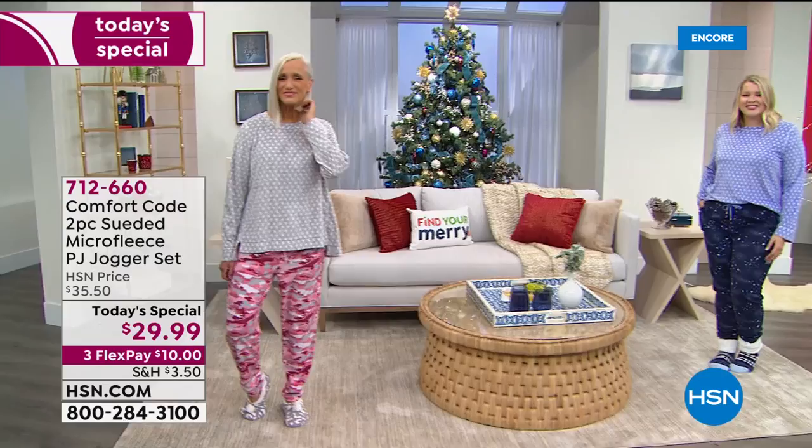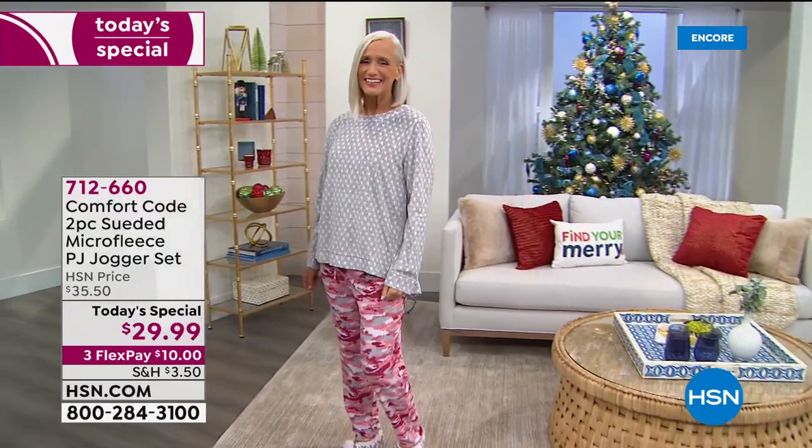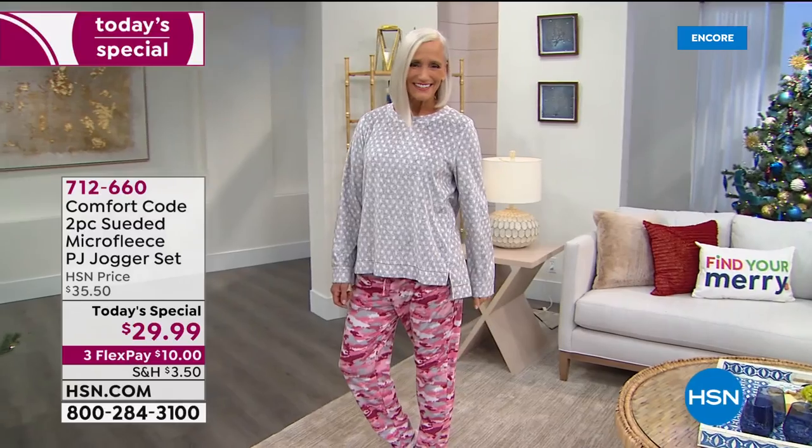Welcome. A two-piece PJ set for $29.99. On a flex, it's $10. On an HSN card, it's $7.50.